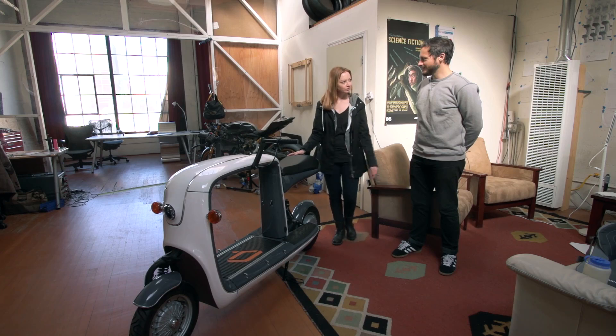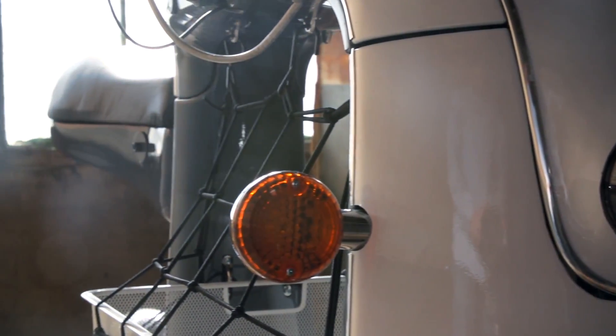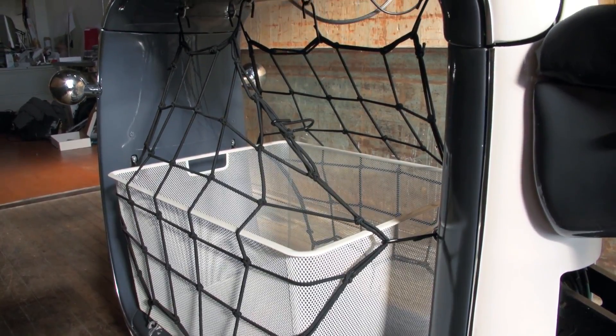You guys have a brand new device that you're funding here. Yeah, this is our electric cargo scooter, Kubo, that we just launched a couple weeks ago on Kickstarter, and we are going to begin production in April of next year.